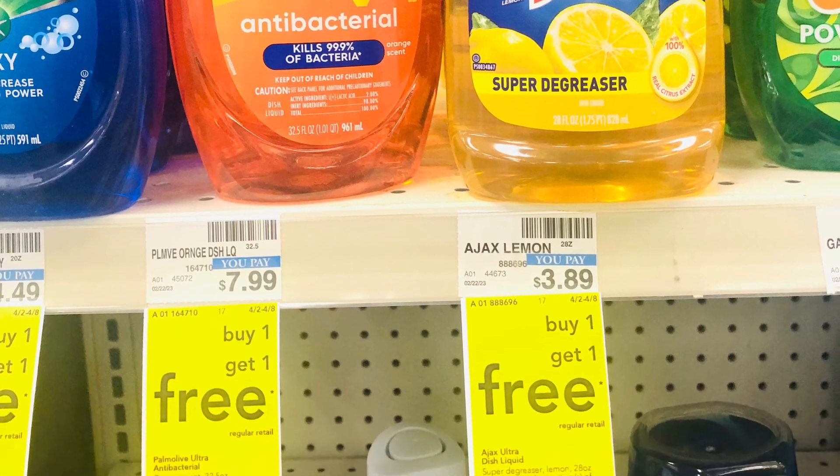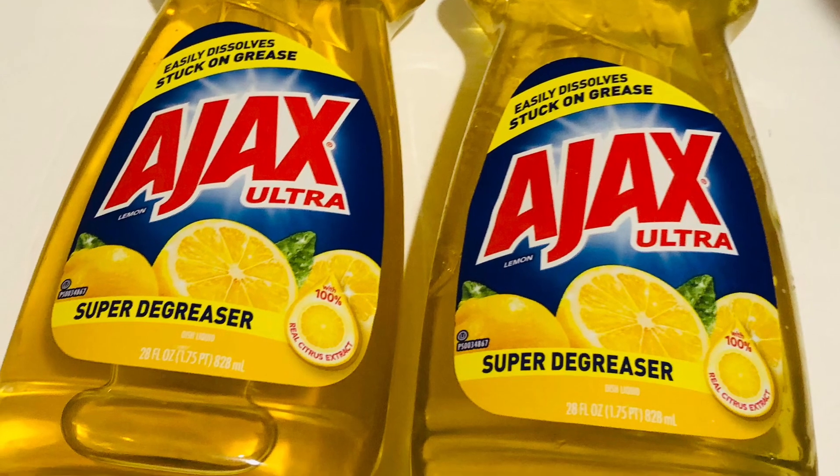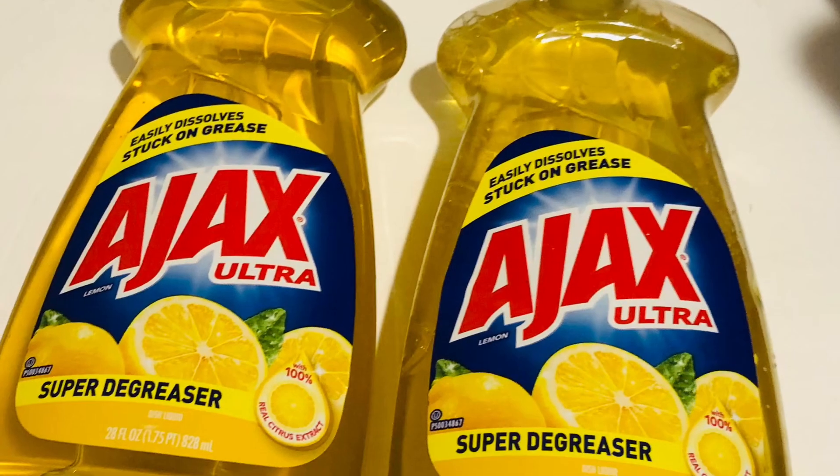The Ajac is buy one get one free and they're $3.89. There's a $0.50 coupon, so you pay $3.39.